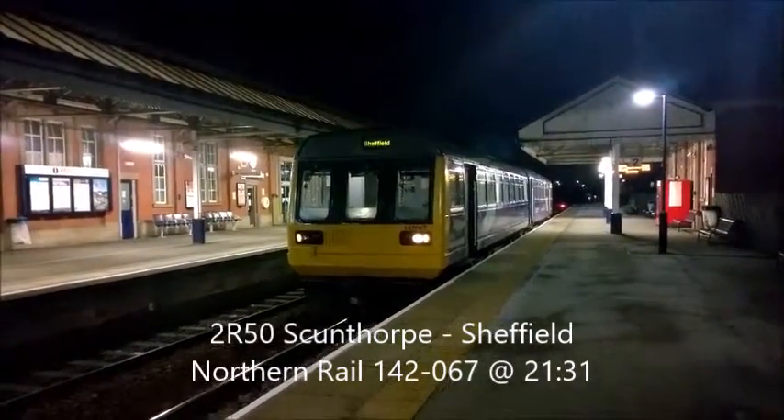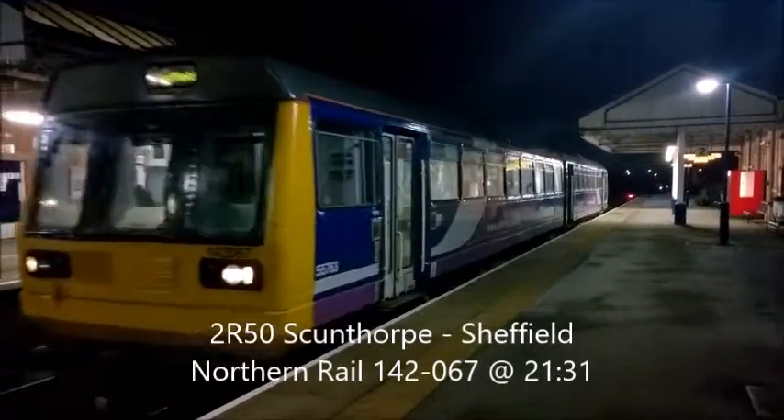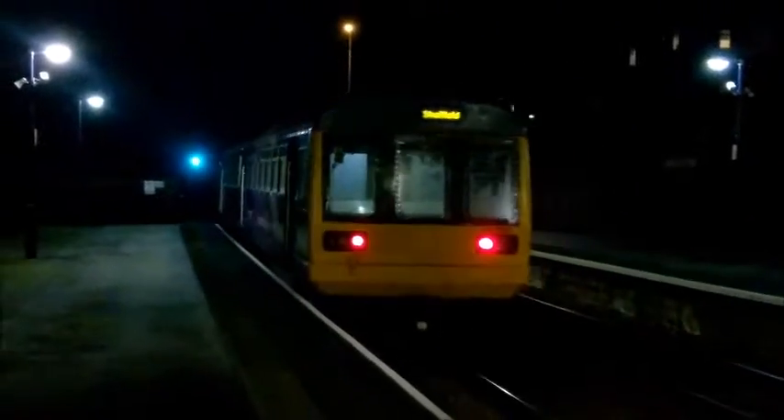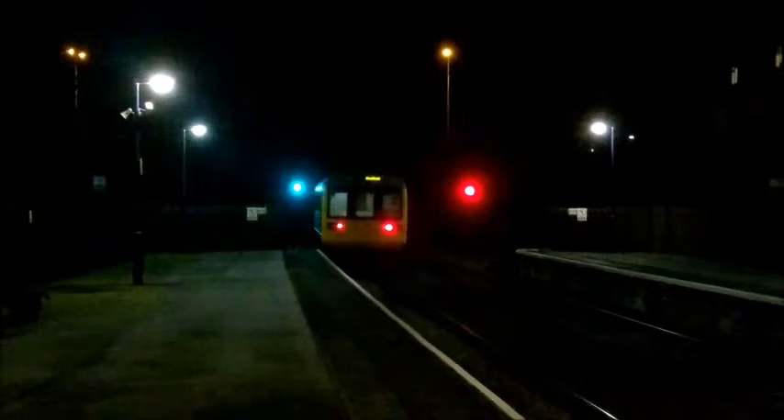There we go — Northern Rail departing Sconfort, going to Sheffield. 142067, a Class 142 Pacer. 142067, Northern Rail, leaving Sconfort going to Sheffield.